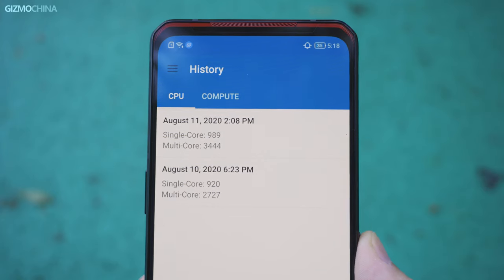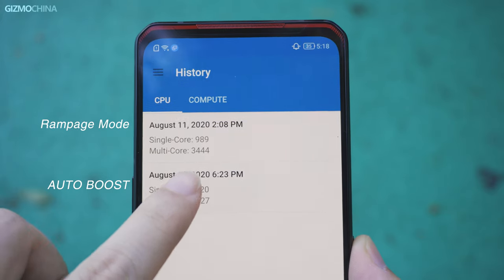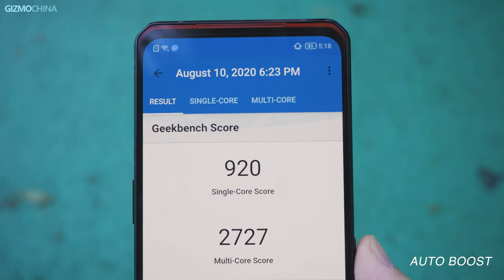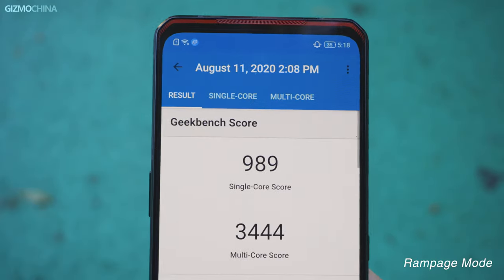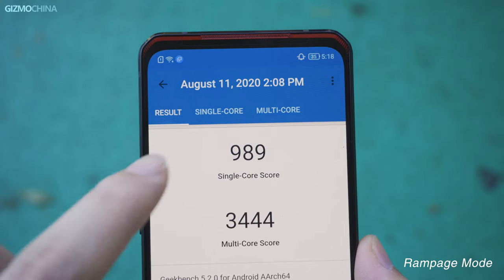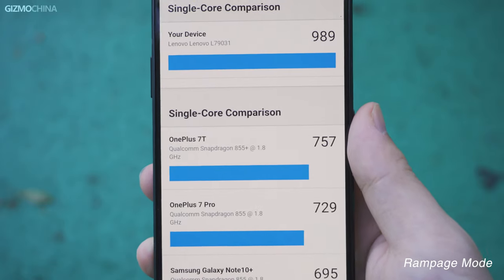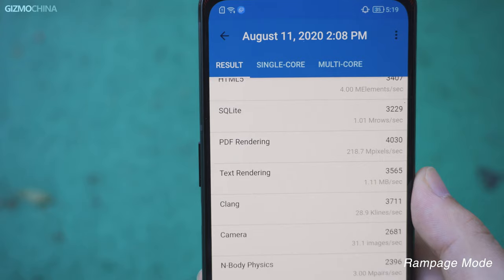Let's check out our results running typical benchmark apps. In Geekbench, auto mode scored 920 in single-core test and 2,727 in multi-core test, which is not exactly a satisfying result for the Snapdragon 865 Plus. Then we turned on rampage mode — the improvement was more impressive, especially for multi-core score. It reached over 3,400, which is much better than auto mode, and no doubt the best result we've seen in Geekbench so far.